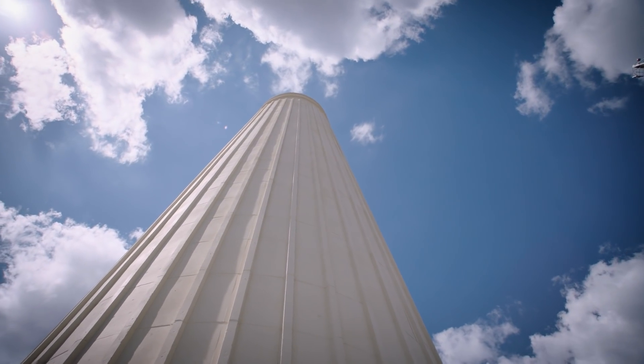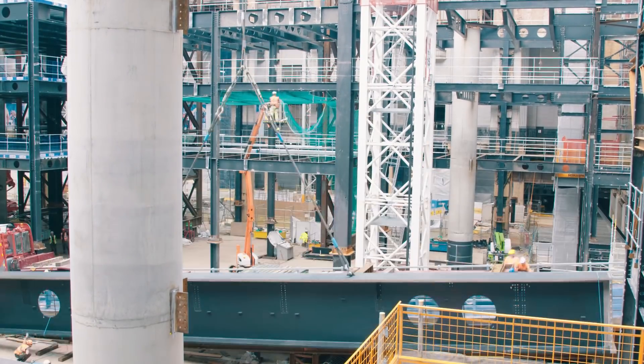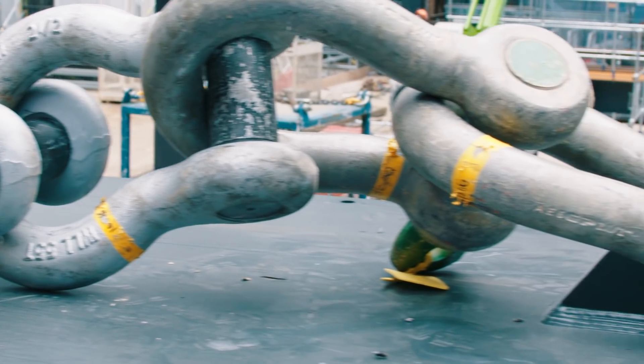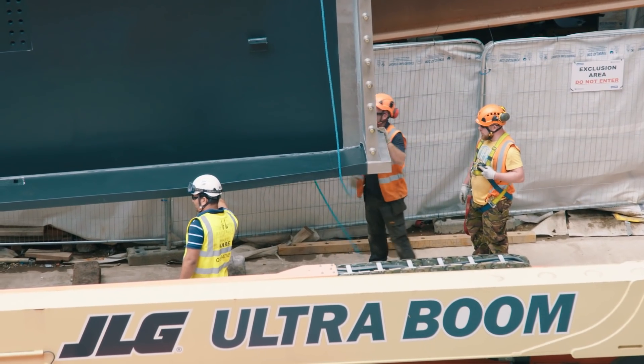The scale of this project for us is massive. If you took the steel being used in this project — 24,000 tonnes — that alone would make this project the third largest steel fabricator in the UK. The beam we're installing today, 62 tonnes, is equivalent to eight Routemaster buses.